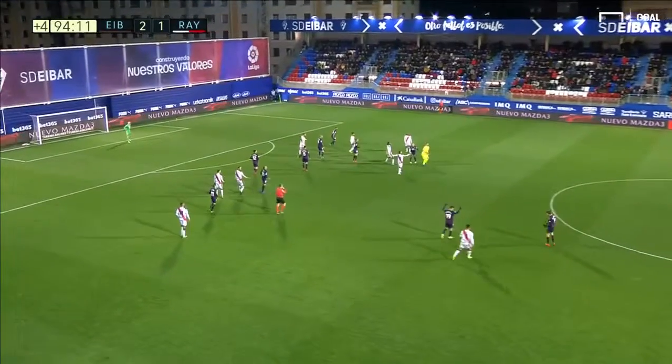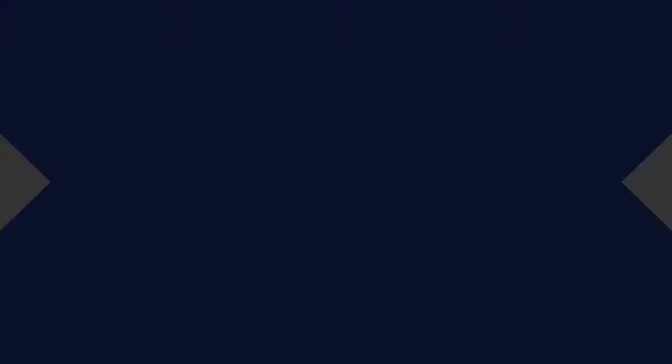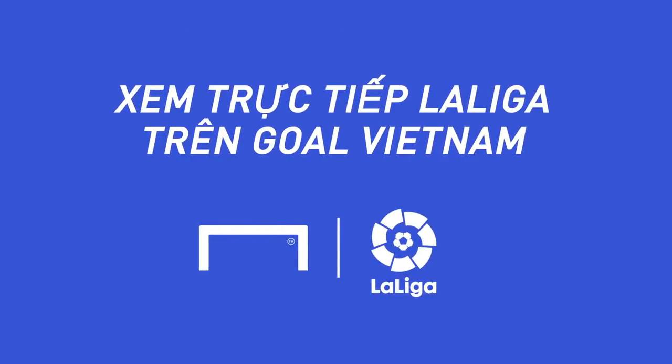Hit long, and that's it. It's all over. Eibar have done it.